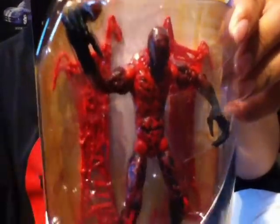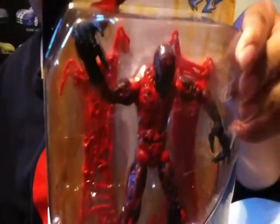I really like this Carnage because it reminds me of the Toy Biz articulation — he's got articulation in the fingers and the feet. So I really wanted to pick this guy up. It was $7.99, basically eight bucks.